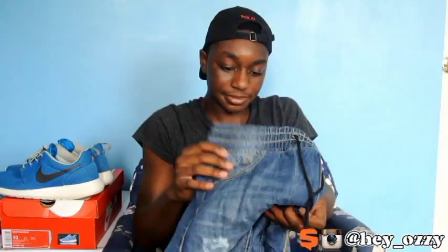Now I'm going to try these on and you guys can see it in the next part of this video. Enjoy — peace.